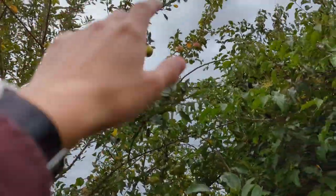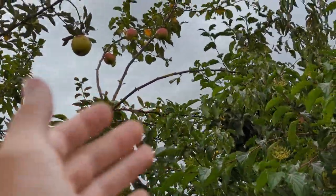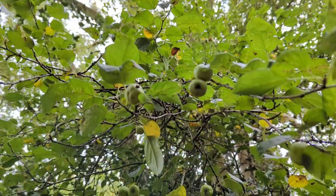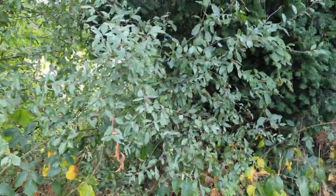You can see up there those red and green crab apples — those are a much better example, much larger. Crab apples are often known for their bitterness, but not all of them are as bitter as others. A good way to test that, if you're sure it's a crab apple, is to take a tiny nibble. These aren't that bad actually.